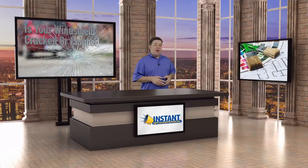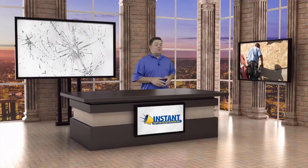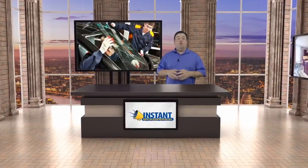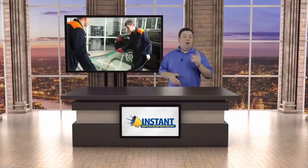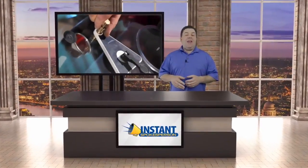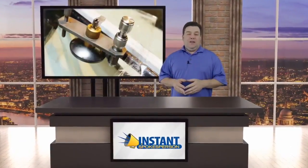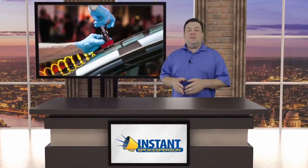Hey everybody, Ray the Video Guy here, and we are back with another edition of our Instant Spokesperson pre-made local videos. Our Instant Spokesperson collections include 12 videos ready to use out of the box that you can sell to local businesses for $300, $500, even $1,000 a pop, and you can do it over and over again. And the best part is your clients will love these videos, as they've already proven to increase calls and sales for local businesses.